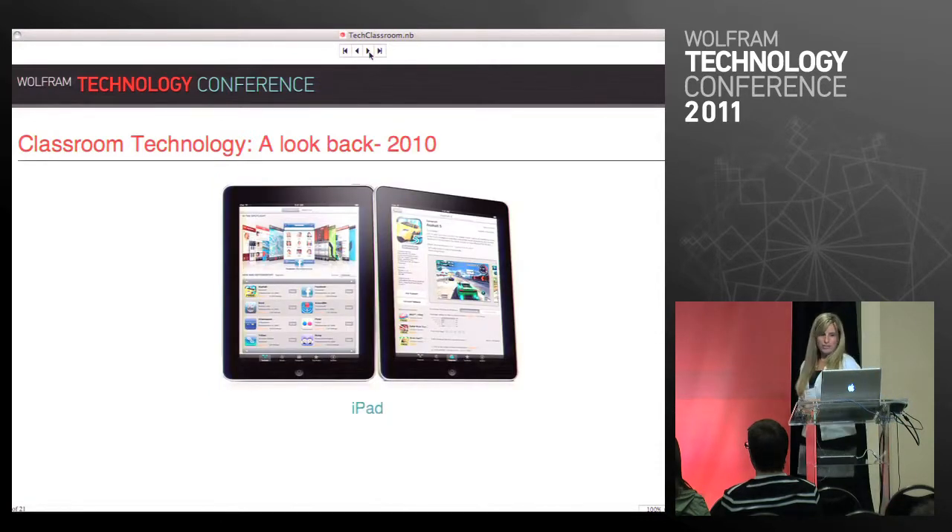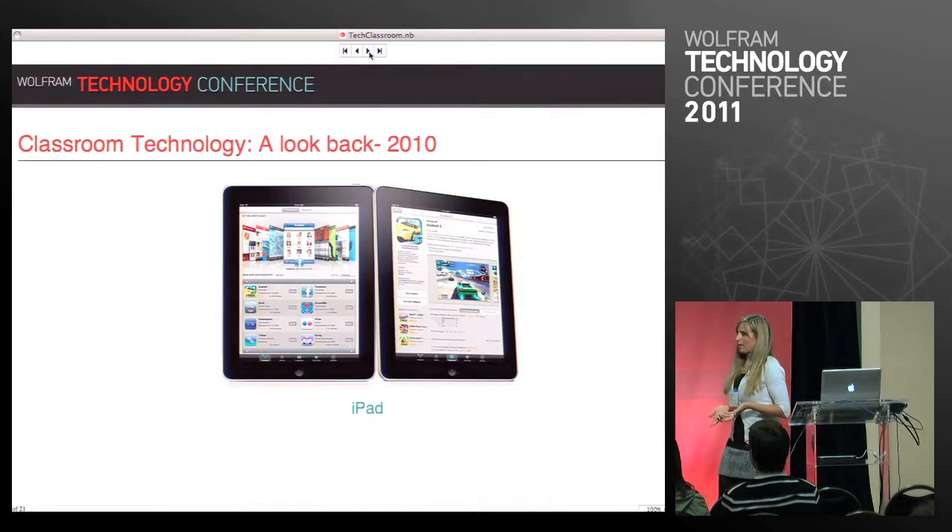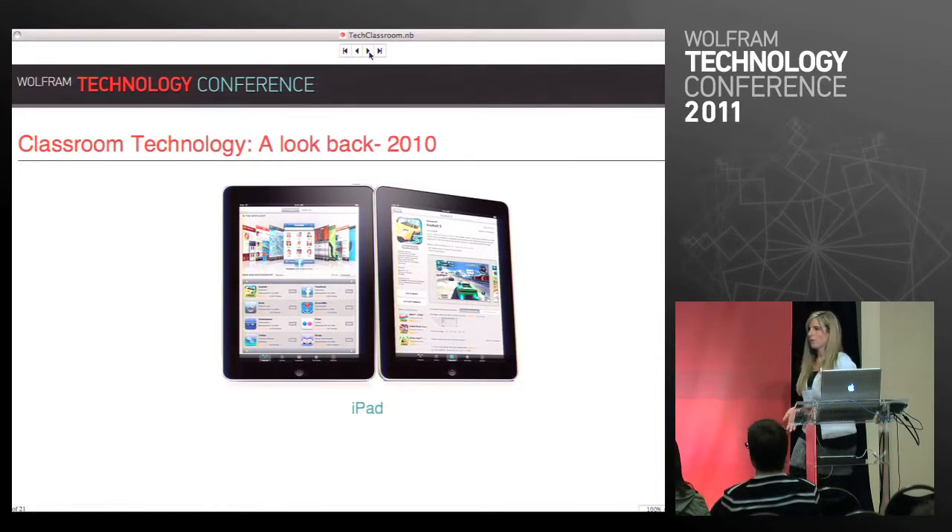And of course last year we got the iPad. What's interesting about the iPad — as I'm sure most of you who teach know — it wasn't exactly renowned as an educational technology breakthrough when it was released. A lot of people didn't know how they were going to use it, what it was going to be used for. But ourselves included, we keep developing content at a very rapid pace that's geared towards schools and teachers and students.